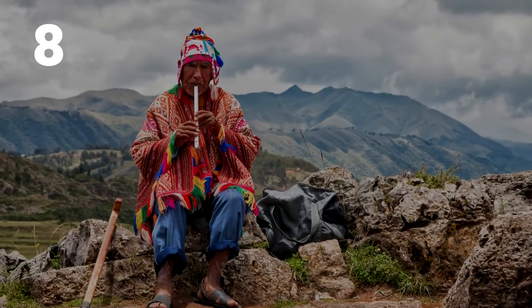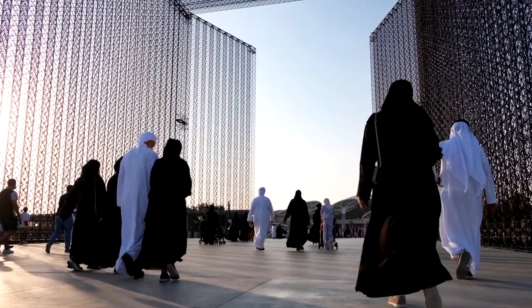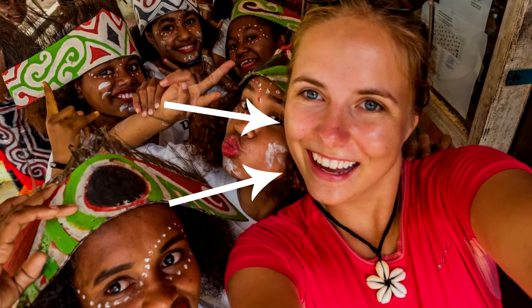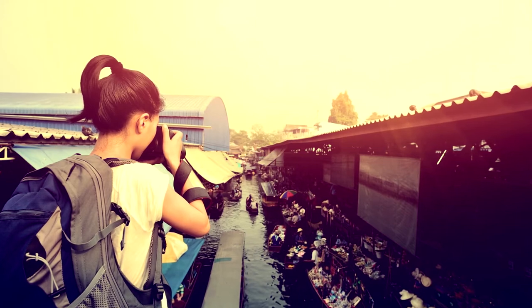Number 8: Respect local traditions. Remember the locals are living their normal everyday lives. Their customs have been done for generations and aren't strange. You are the stranger, so don't judge them — embrace them and just try to keep an open mind.